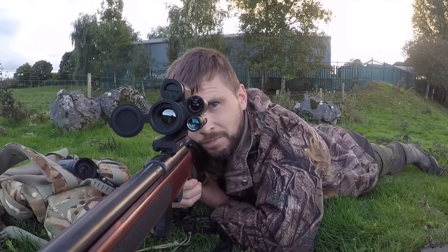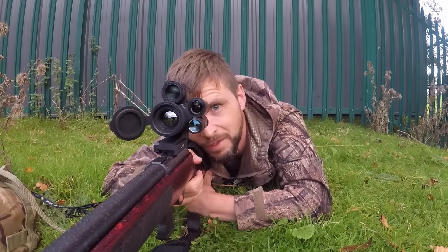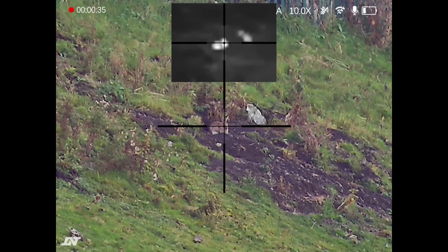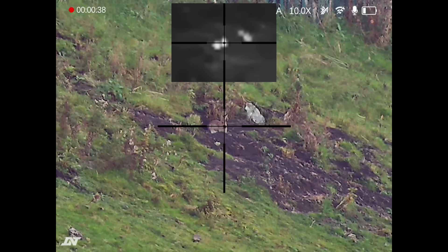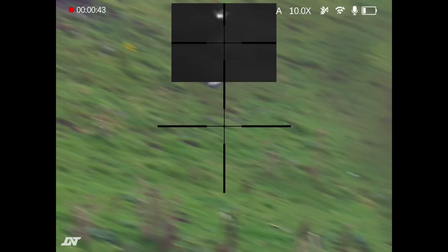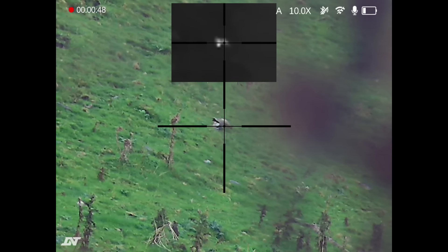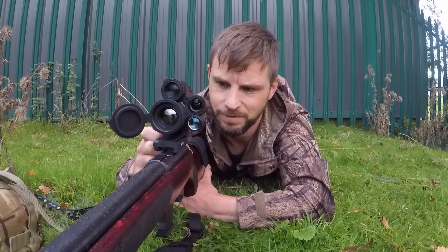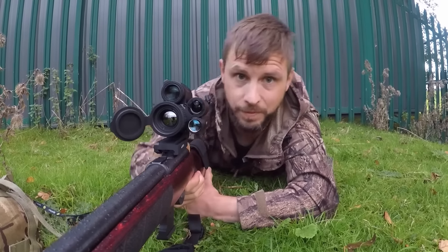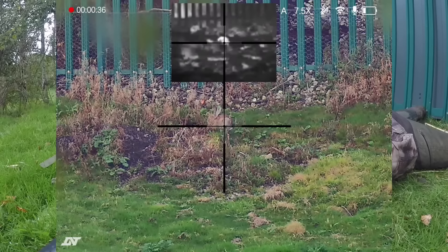So we've got one. One hundred yards exactly - just sat there, peeping out of its little burrow. It's really an enjoyable calibre actually. Loud, but it really does the job.